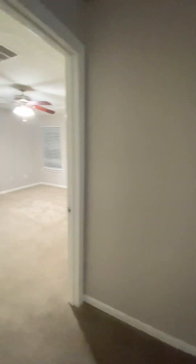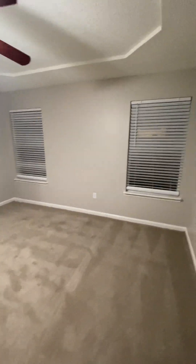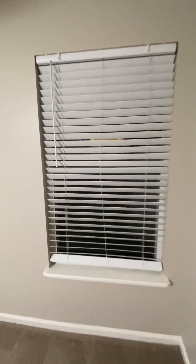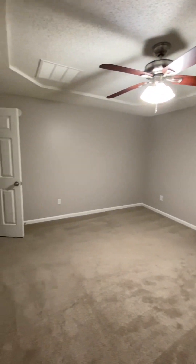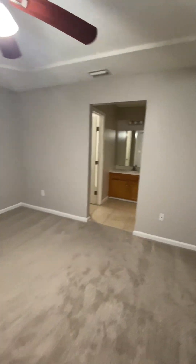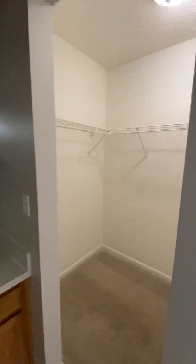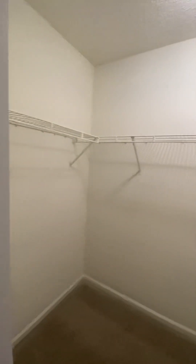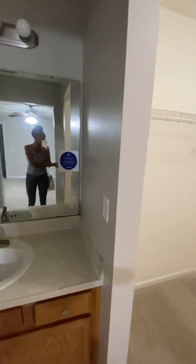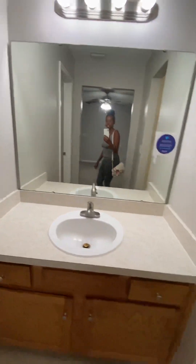Then we'll go to the master bedroom. Two windows for natural lighting — I'll give you a pan view. This is the master, and this is the closet. Nice closet for the master.